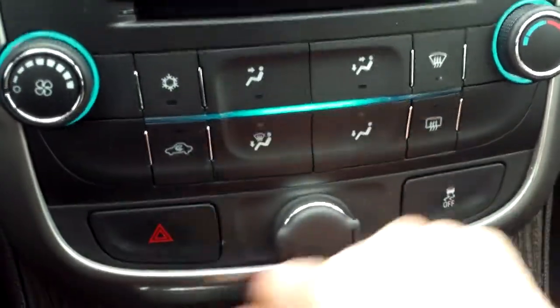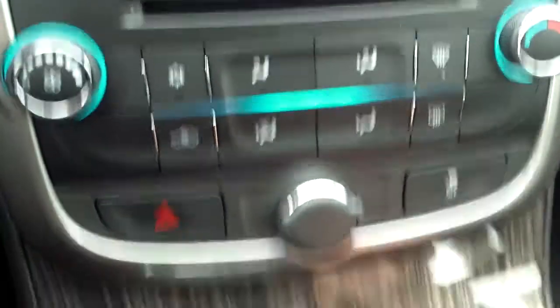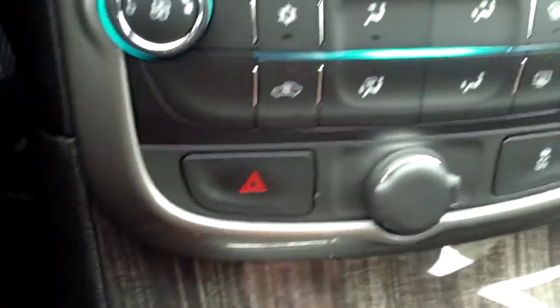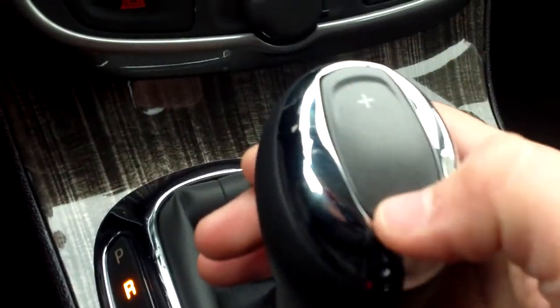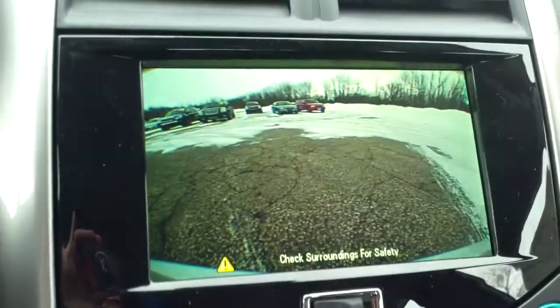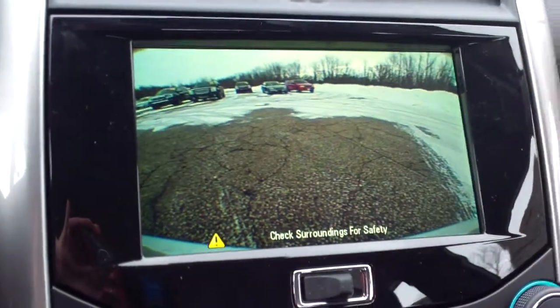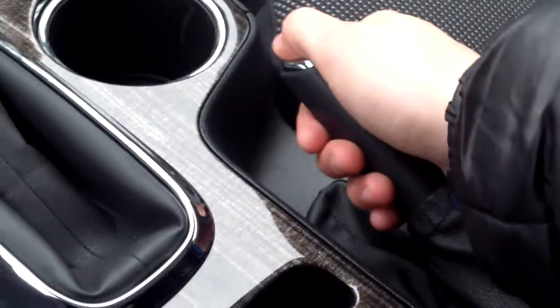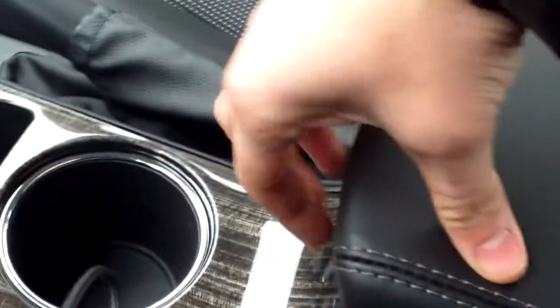We also have our climate controls, a 12 volt charger, hazards, and traction control. I threw it in reverse so we could open up some space and also to demonstrate: taking a look at the shifter, you've got your plus and minus for manual automatic shifting. And in reverse, you get your backup camera — that's always cool stuff right there.